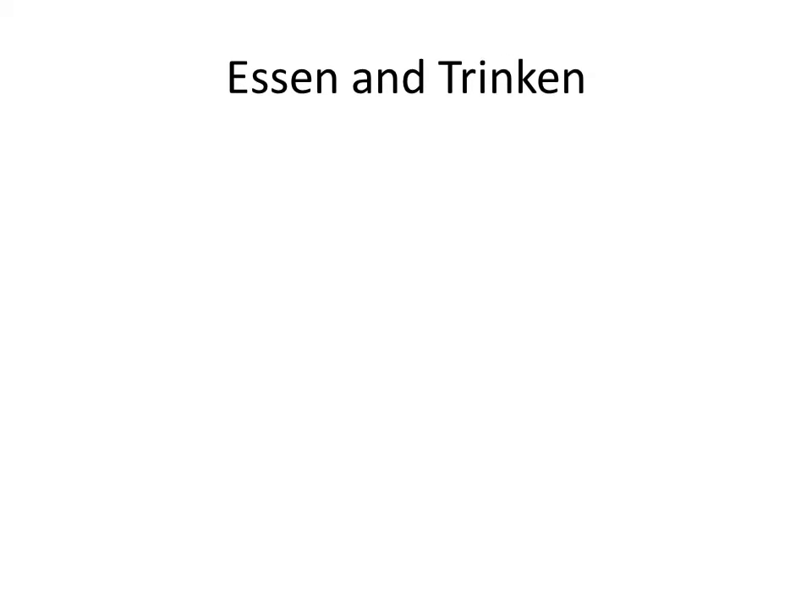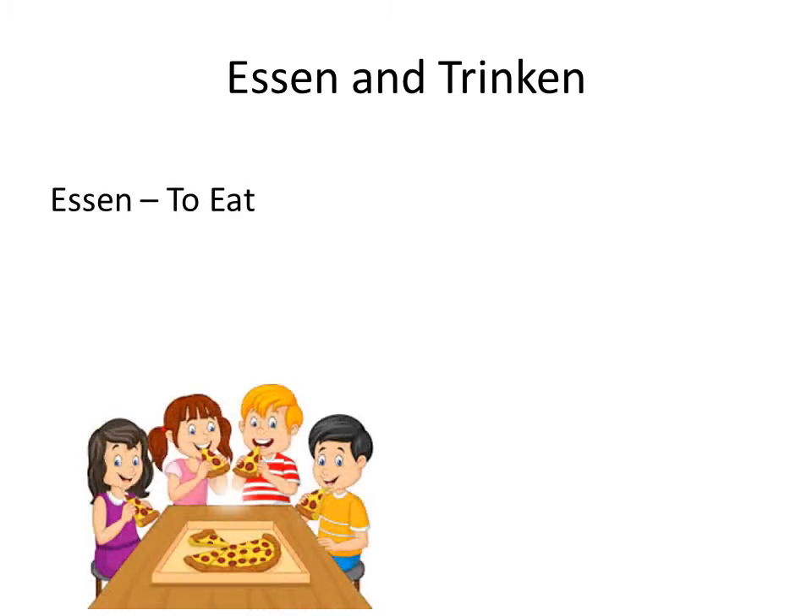As the topic of food is going on, I hope you know the conjugation of essen and trinken. If you don't, I have posted videos on this topic. You can see them via the iCard button or in the description. Essen means to eat, and trinken means to drink.